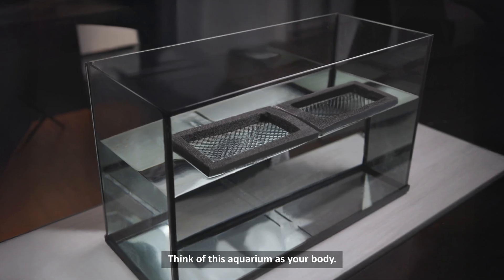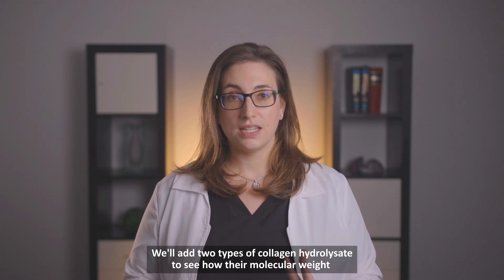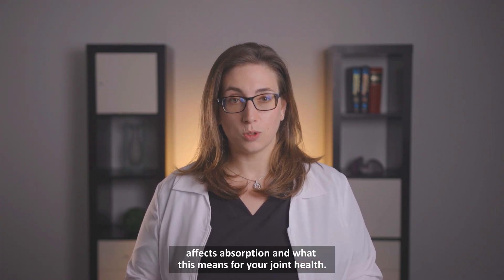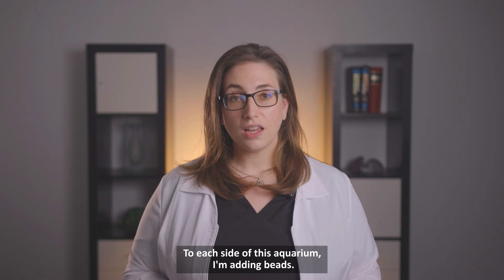Think of this aquarium as your body. We'll add two types of collagen hydrolysate to see how their molecular weight affects absorption and what this means for your joint health. To each side of this aquarium,